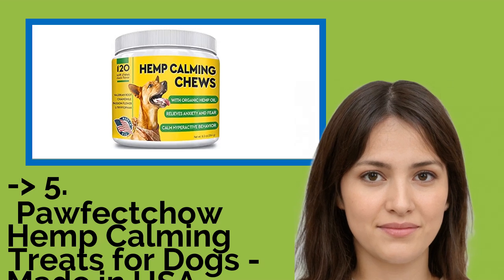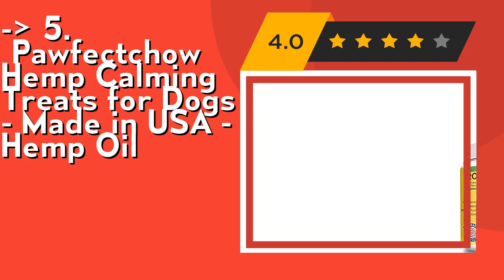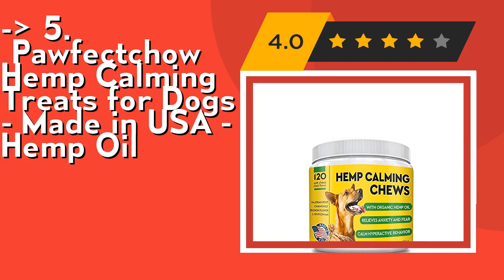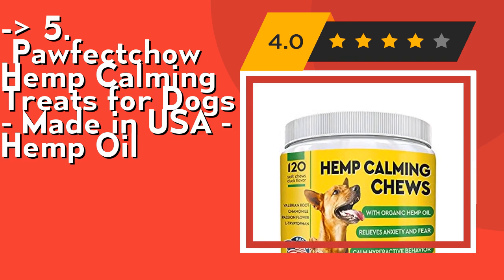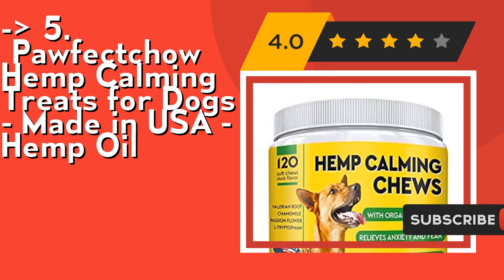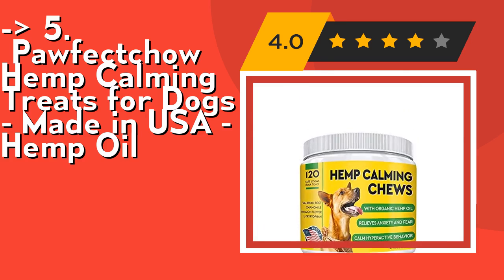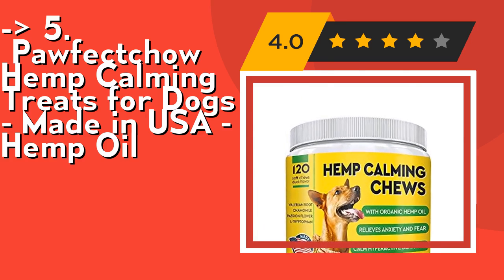Now we will show you the fifth product in the list: Poffa Cow Hemp Calming Treats for Dogs, made in USA, with hemp oil. Its natural formula for all breeds and sizes is formulated with five different extracts and powders, including hemp oil, chamomile, and passion flower extracts. These treats are effective but safe and healthy — no chemical relaxants or sedatives are used. Natural duck and chicken flavoring is added so even a picky eater will love it. Check out the link in the description to buy this product from Amazon.